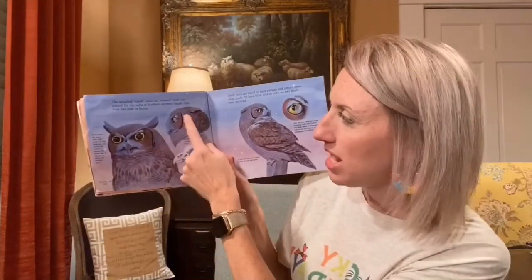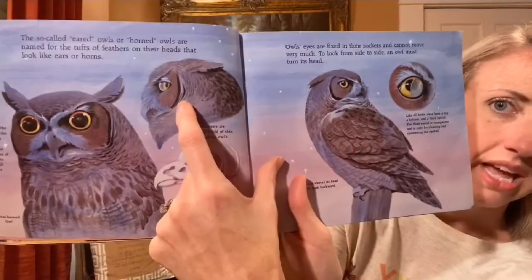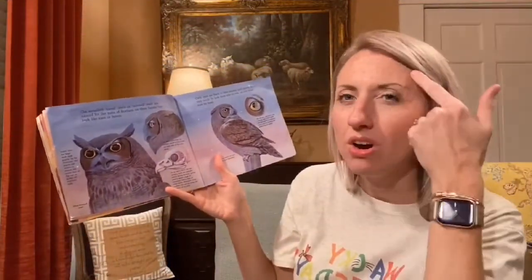These so-called eared owls, also known as horned owls, are named for the tufts of feathers on their heads that look like ears or horns. Look at these dark, big eyes — their pupils, the dark part of their eyes, can widen almost the entire size of the eye, so they can gather up all the available light. And did you know the owl's ears are actually hidden right in the fold of the skin on the sides of the owl's heads — not the tufts we think are ears.